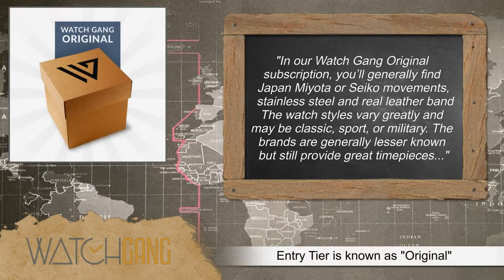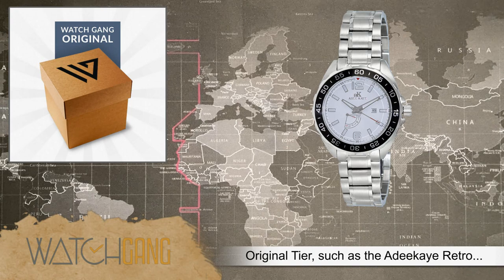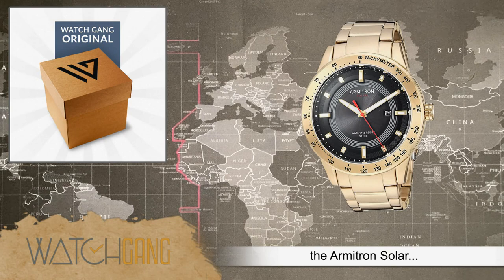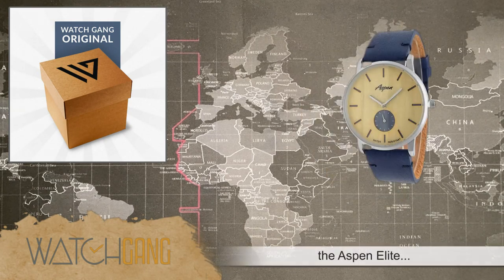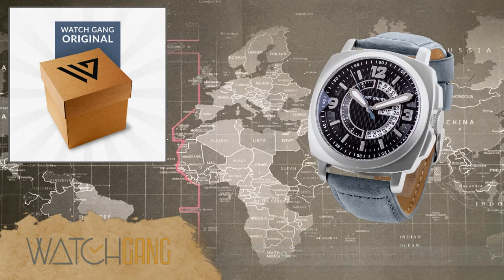They have their entry tier, which is similar in my impression to Watch Mafia and some others — those are watches basically below the $50 price range. I'm not particularly a fan of those because at that price level I'm not sure you're necessarily getting the value. I've been very impressed with Watch Gang, but I have not done the lower tier, so I cannot account for that. Take what I say on the entry level with a grain of salt.